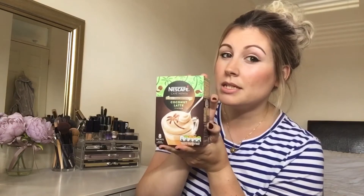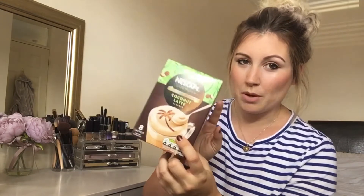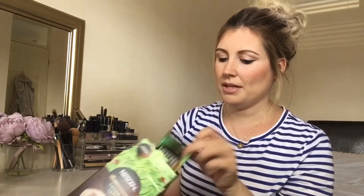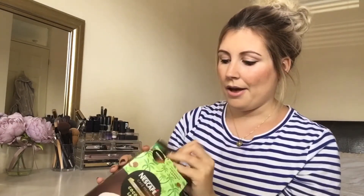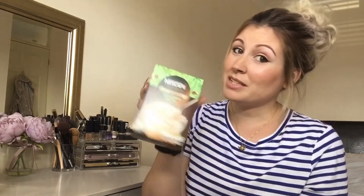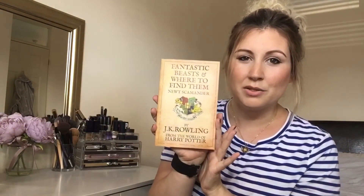On the coconut theme — I'm slightly obsessed at the moment — there's a Nescafé special seasonal coconut edition. I usually have the vanilla one but they've got this coconut version which is amazing. They come in little sachets with instructions on the back and you get eight in a box. They're my little treat — only about 77 calories each. I'm going to be gutted when they stop doing them because I'm really enjoying them as my little coffee fix for the day.